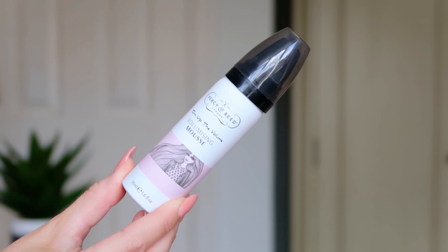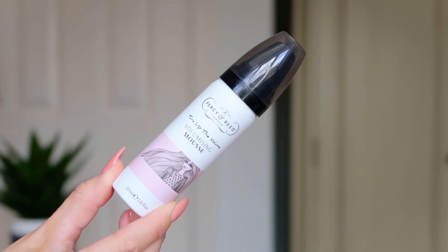Next I'm so excited about this one — I've never tried it but it sounds right up my street. This is the Persian Reed Turn Up the Volume Volumising Mousse. As a girl with really flat, fine hair, anything that volumises is a winner for me! It's a 50ml. I haven't used a mousse in a really long time — I tend to go for shampoos and conditioners that boost volume now — but if you've got fine hair and need a little lift from the root, I think you're going to love this.